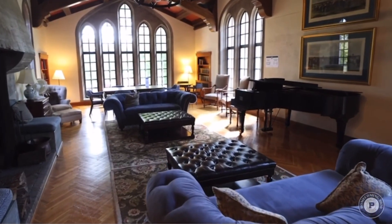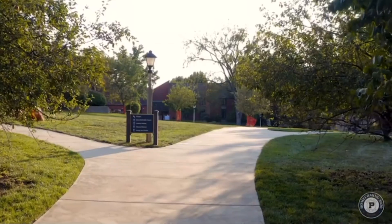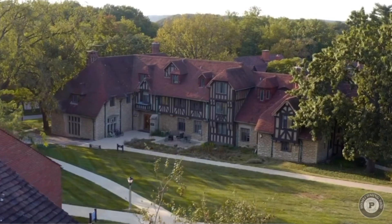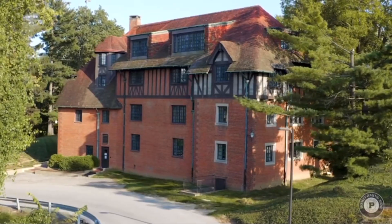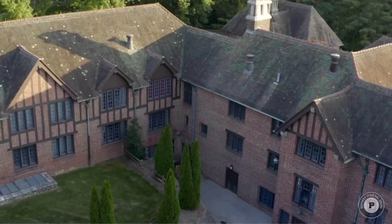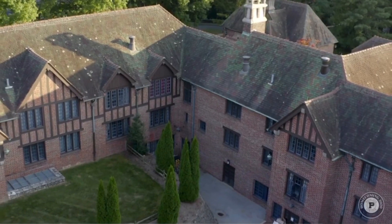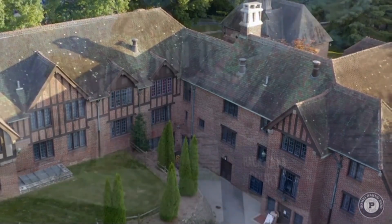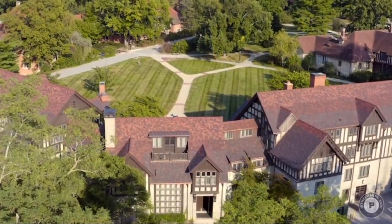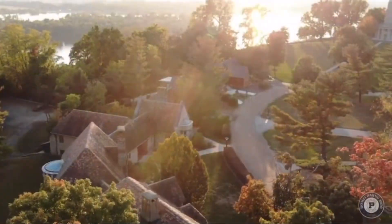Regardless of which house students end up living in, or what their house looks like, they know they'll be part of a family, and will create memories that will last a lifetime. The halls of the Principia houses have been filled over the decades with laughter, love, and friendships, and continue to be a haven for all students who attend the college. No matter where you are in the world, you'll always have a home here at Principia.